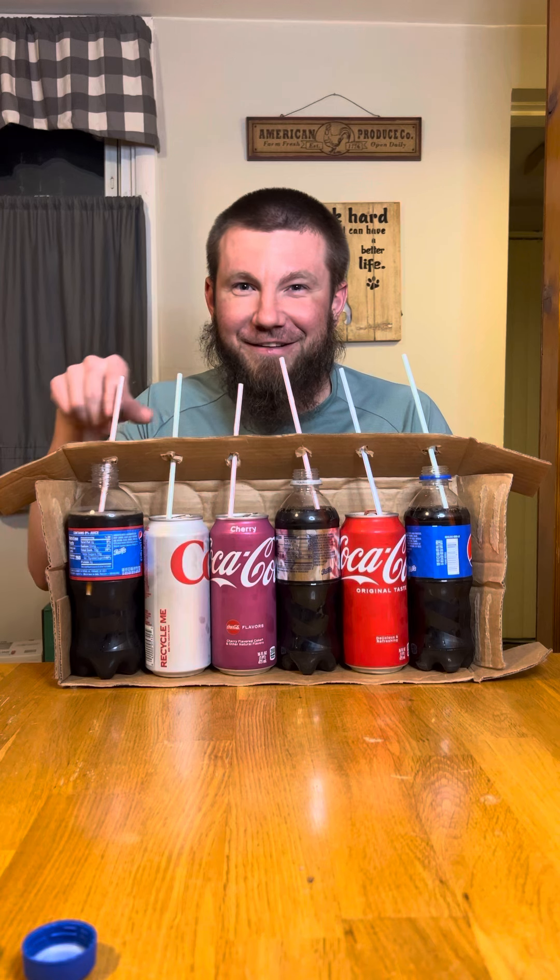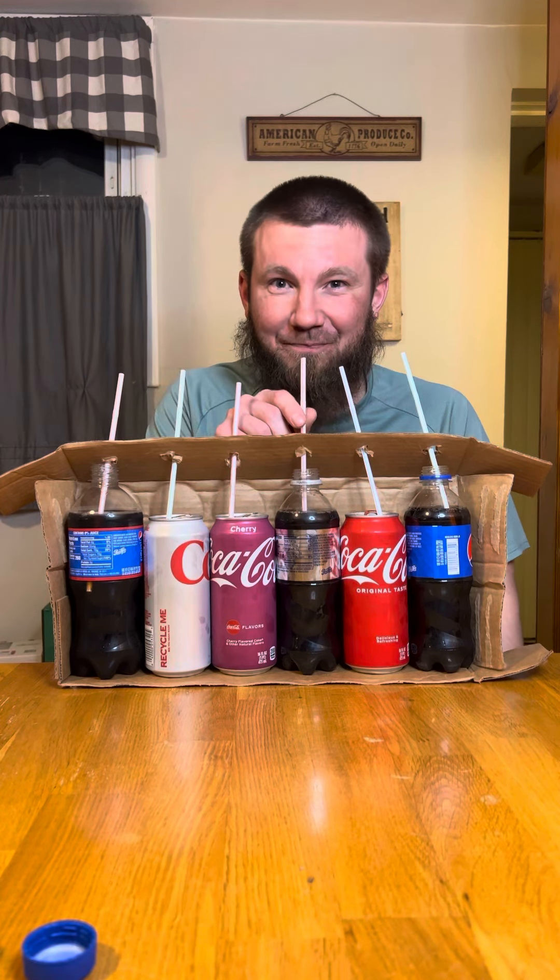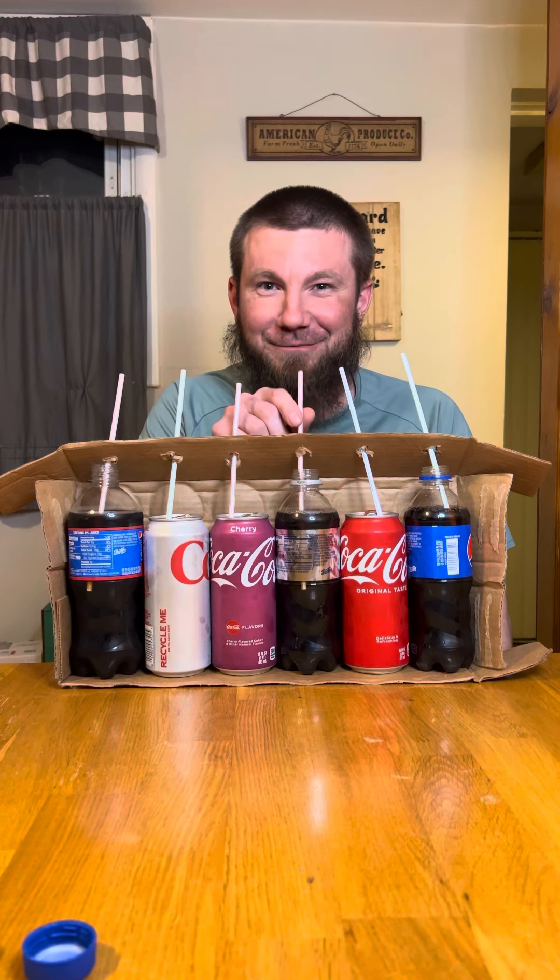This one is Cherry Coke, this one is Cherry Pepsi. I think this one's the regular Pepsi.